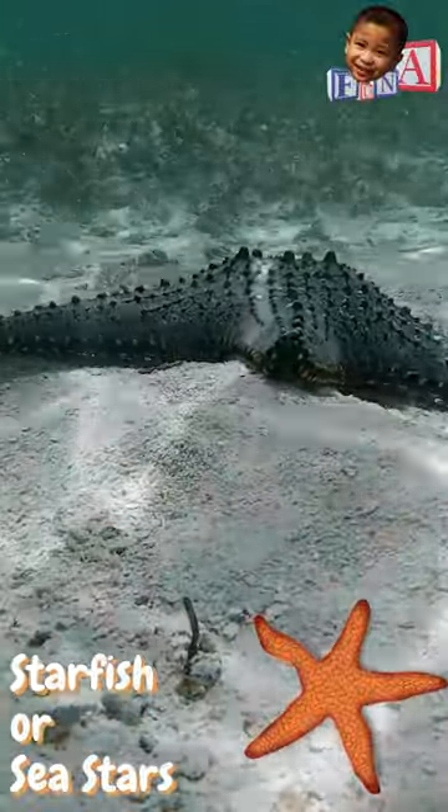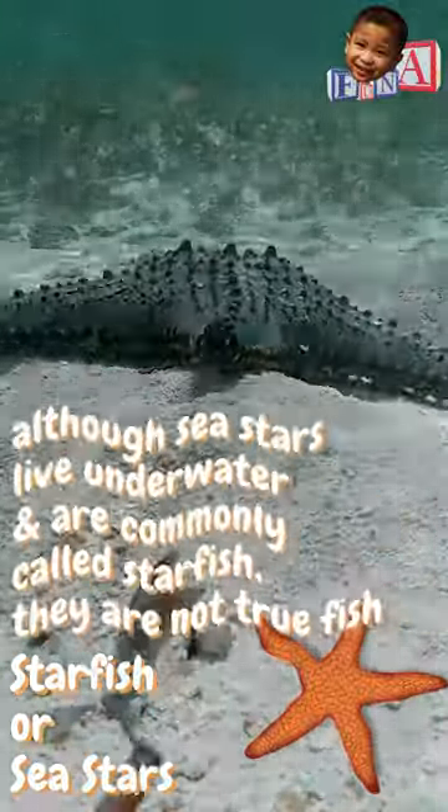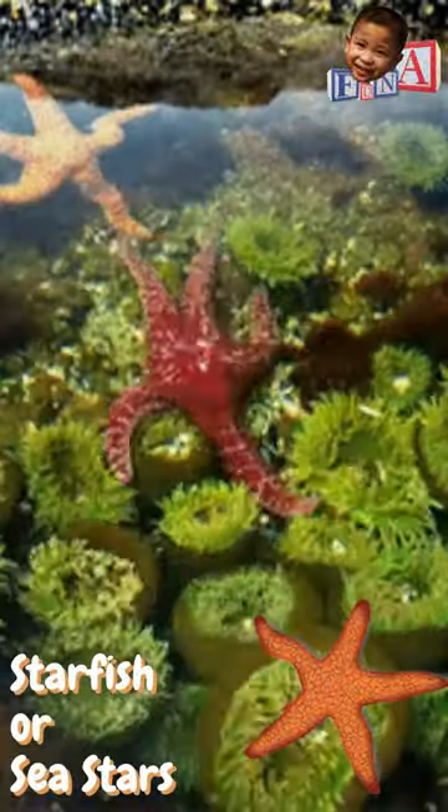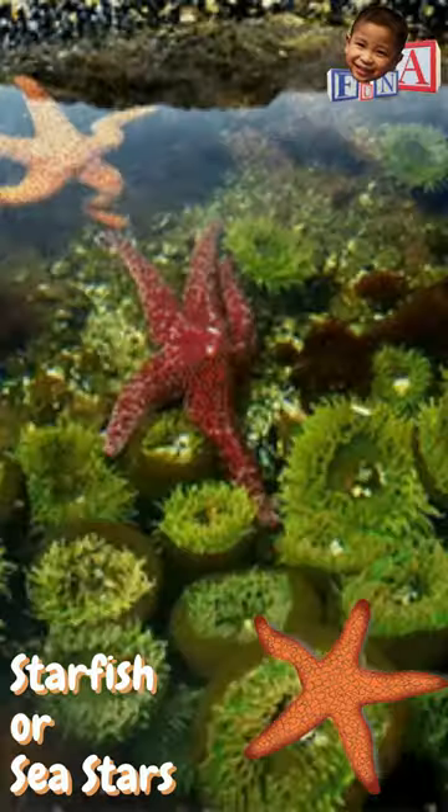And in case you don't know yet, although sea stars live underwater and are commonly called starfish, they are not true fish. They do not have gills, scales, or fins like fish do.